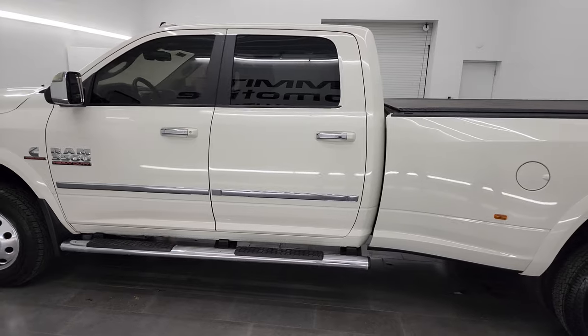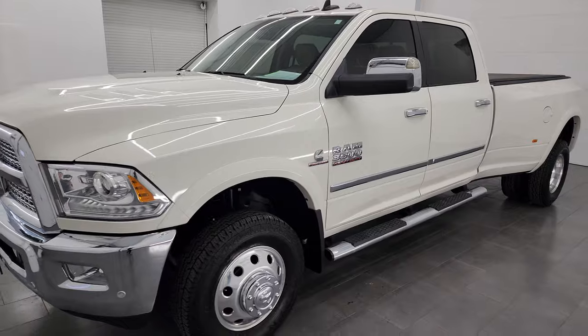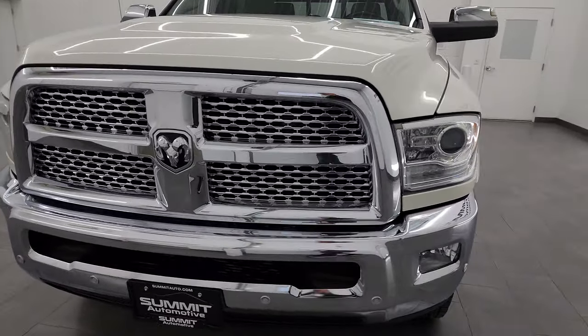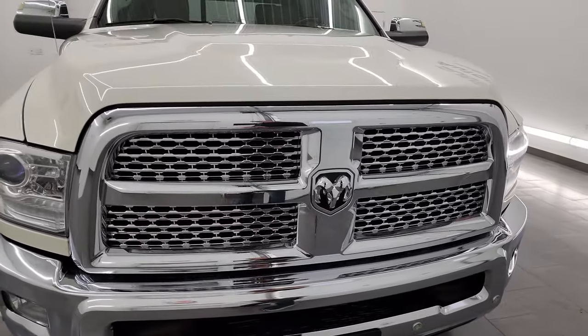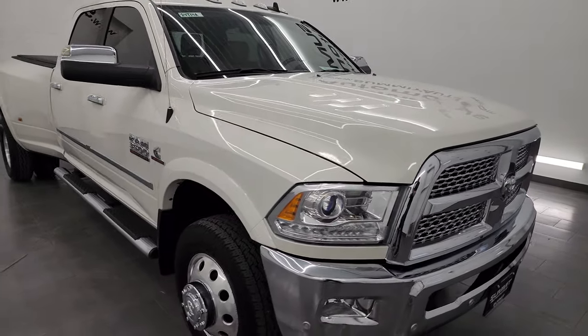This 2016 Ram 3500 has the 6.7 liter high output Cummins diesel engine. It's paired up with the AISIN heavy duty 6 speed automatic transmission. In 2016 it put out 385 horsepower and 850 foot pounds of torque.